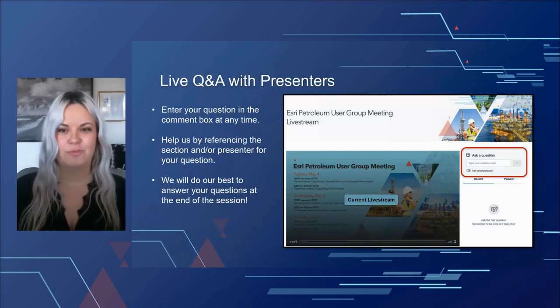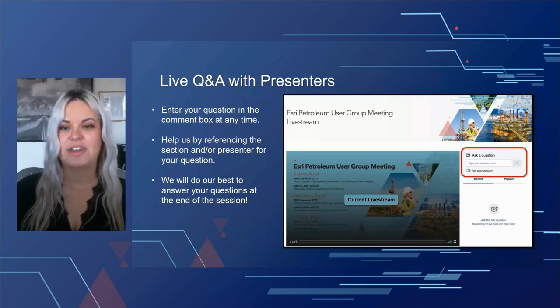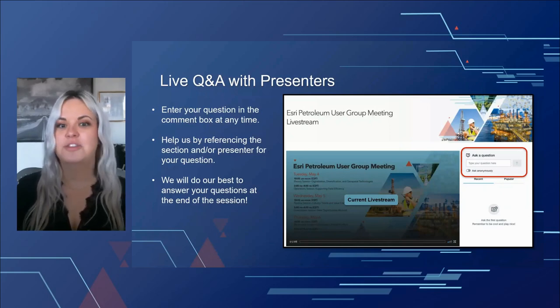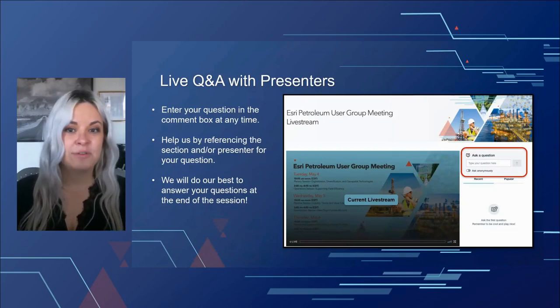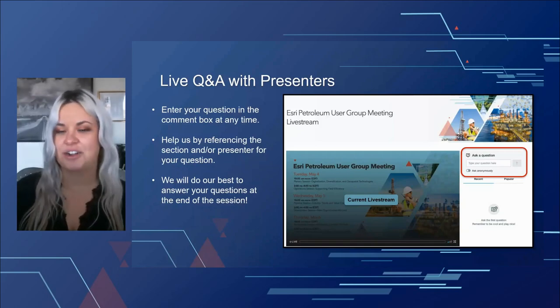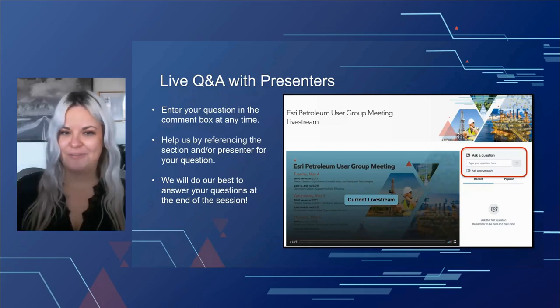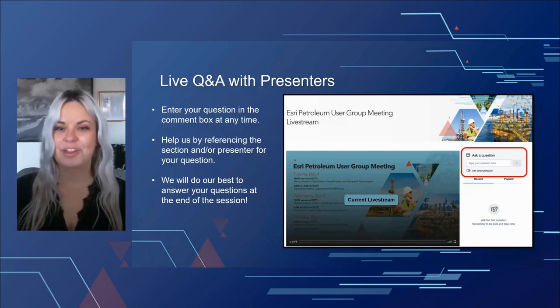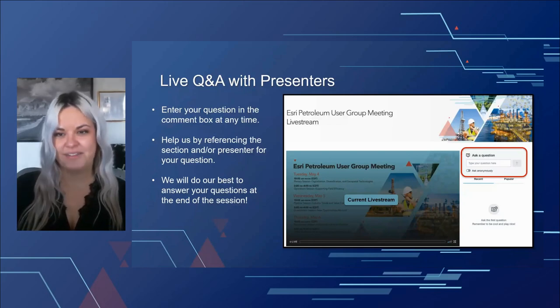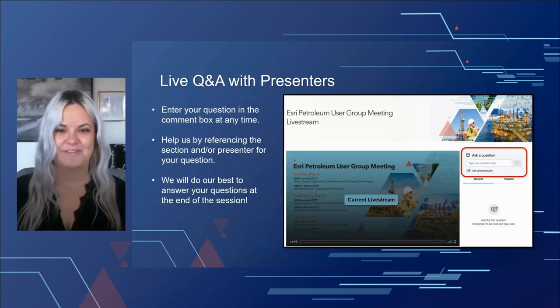As for our agenda today, we'll have time after the presentations for a live Q&A with our speakers. On your screen to the right of this live video, you should see a chat feature where you can submit questions throughout our entire time today. We encourage you to post questions as they occur to you during the presentations, and when typing your question, it really helps if you reference the specific section or presenter.